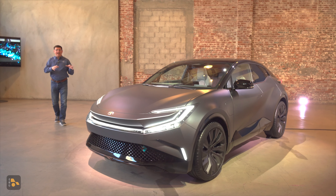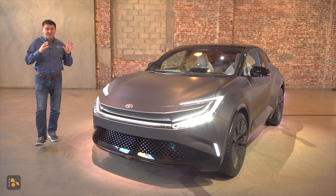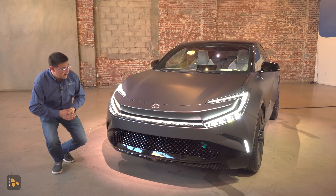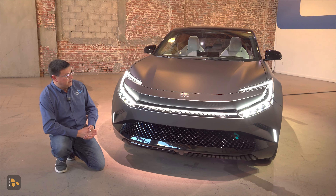Hey, everybody. Today, I'm down in Los Angeles, and I've had the opportunity to get hands-on with the new Toyota BZ Compact SUV concept. This is part of Toyota's Beyond Zero portfolio of electrified vehicles, and although this is a concept, we should be seeing something probably along these lines over the next year or two coming out of Toyota.